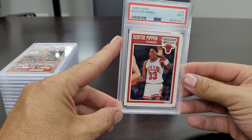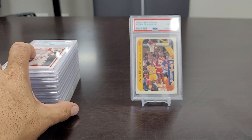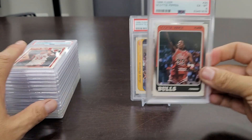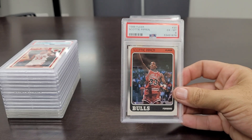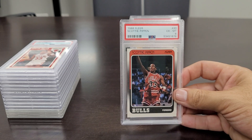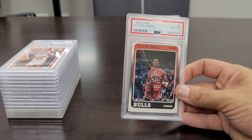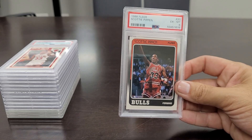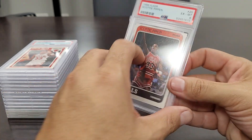The 1989 Fleer Scottie Pippen second year card is in a Mint 9 — cool photo, looks like he's running the point. And of course I had to get his rookie card — the 1988 Fleer Scottie Pippen rookie in an Excellent to Mint 6. These cards are going for crazy amounts in higher grades — 7s, 8s, 9s, and 10s. Was able to get a really good deal on this 6 and just excited to have it in the collection.